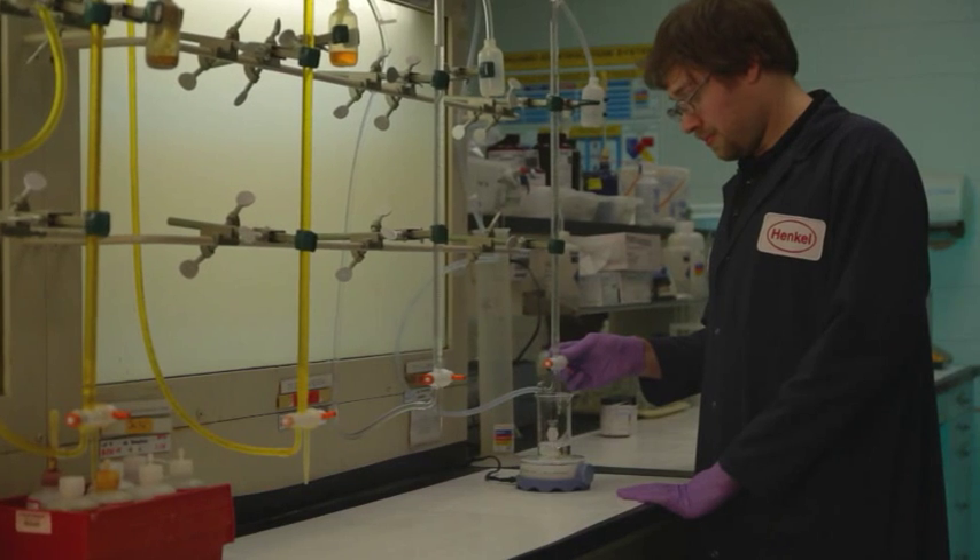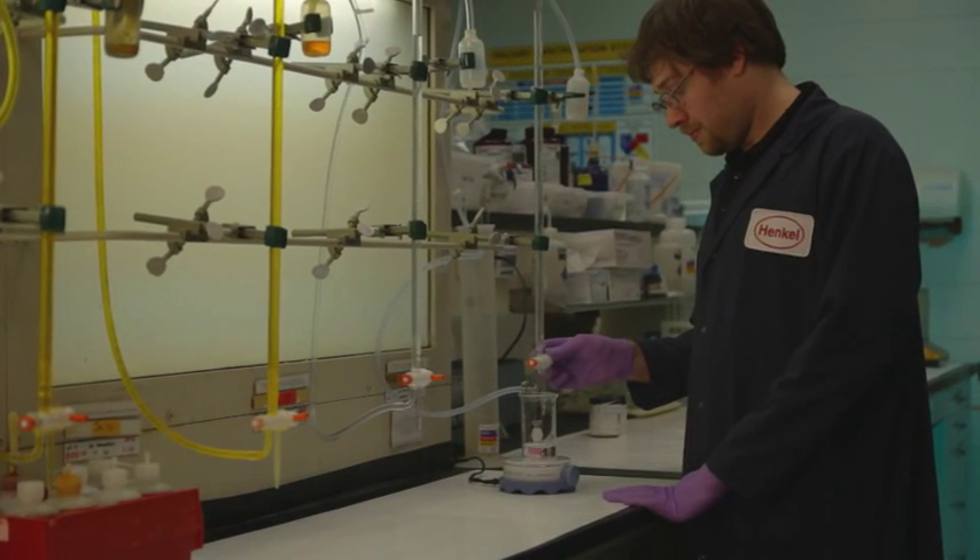Aluminum is challenging to work with. It's a little different than cold-rolled steel, and so when you look at the metal pre-treatments that you want to coat that surface with, you have to use some different chemistries.